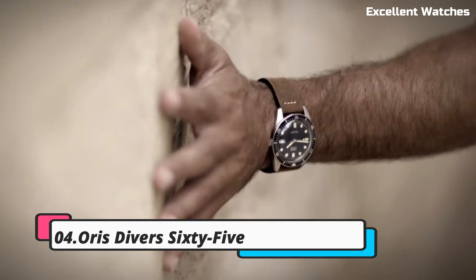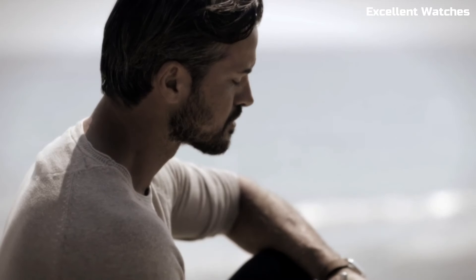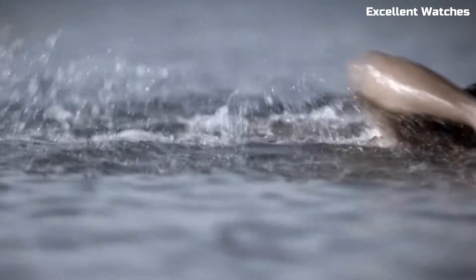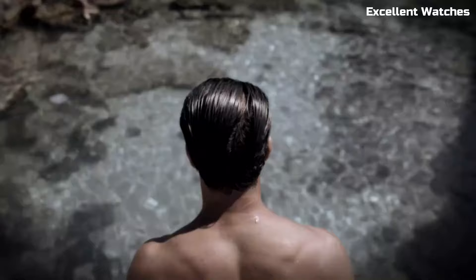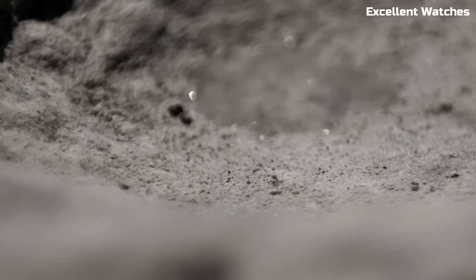Number 4: Oris Diver 65. The Oris Diver 65 is a vintage-inspired diver's watch that effortlessly marries classic aesthetics with modern technology. Its stainless steel case, retro design, and domed sapphire crystal evoke a sense of nostalgia while offering contemporary reliability. The dial's warm lume markers and hands provide exceptional legibility, and the unidirectional bezel aids precise timekeeping during underwater excursions. With a water resistance of up to 100 meters, it's suitable for recreational divers. The watch's versatile strap options, including leather and NATO, allow for a personalized touch. The Oris Diver 65 is a timepiece that appeals to both history enthusiasts and contemporary watch lovers, embodying the best of both worlds.